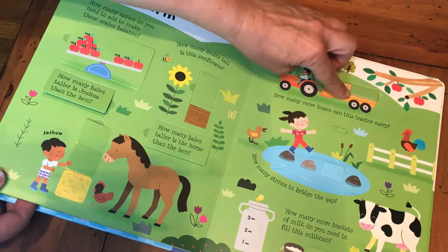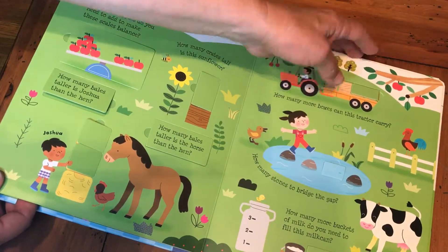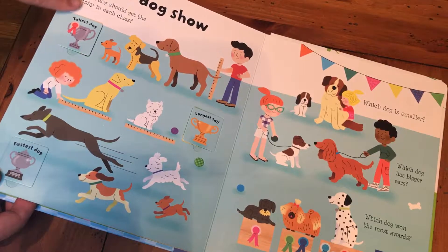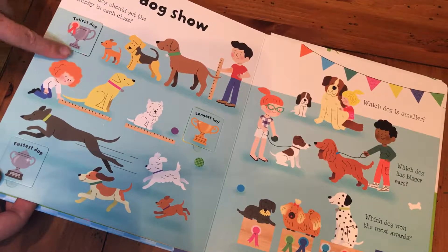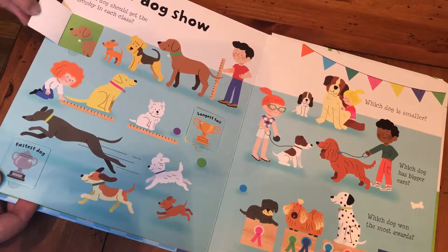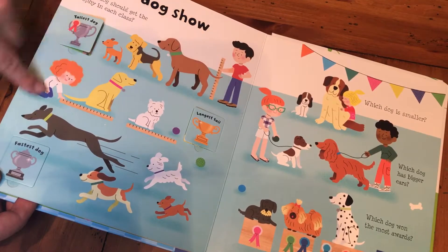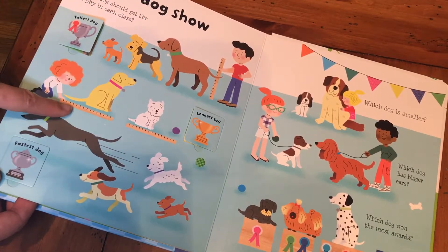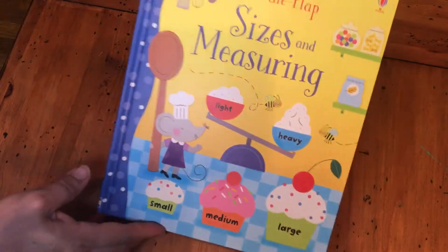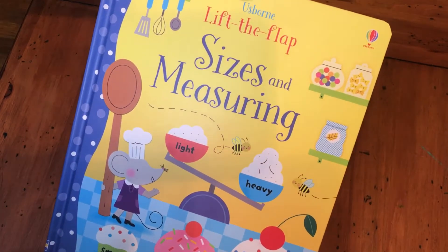Here you're measuring with the bales of hay — how many more boxes can this tractor carry? Lots of critical thinking skills. Which dog should get a trophy in each class? Which dog should get the tallest dog trophy? Which dog should get the longest tail? There's a measuring device here that shows you. This one is 'Lift the Flap Sizes and Measuring.'